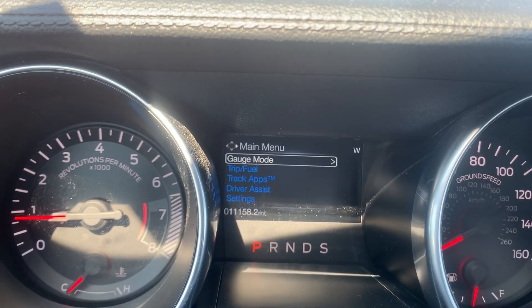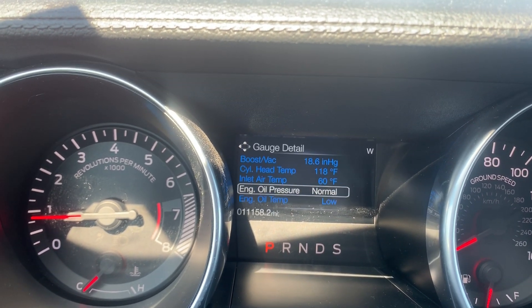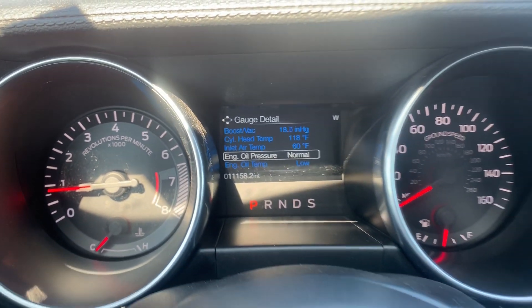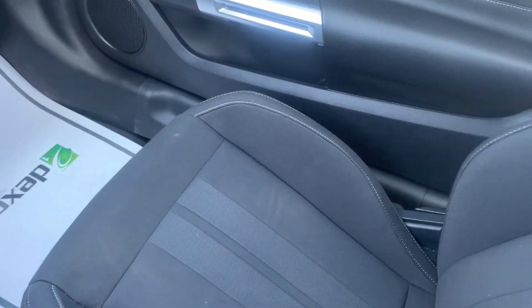Here's your driver's information center. You can look at various aspects of your vehicle so you always stay well informed. This is an all-black cloth interior.